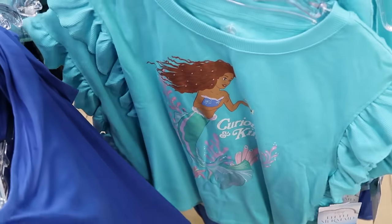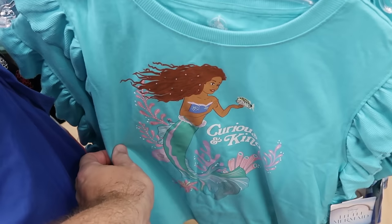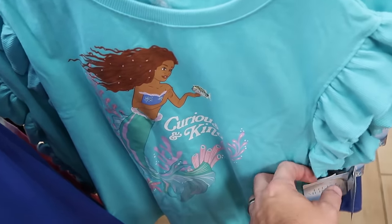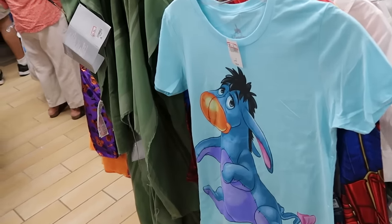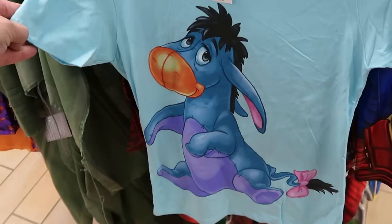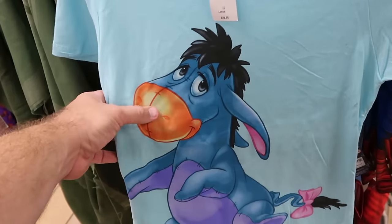They do still have some of the live action Little Mermaid merchandise — a graphic t-shirt that says 'curious and kind' with Ariel and frillies on the sleeves — $19.99 from $25. Just kind of hanging out over in this section, though definitely misplaced, is a Disney Parks graphic t-shirt with a huge graphic of Eeyore on the front — only $4.99.